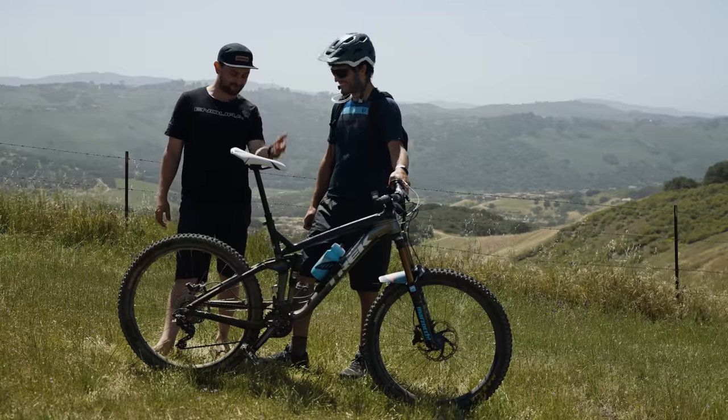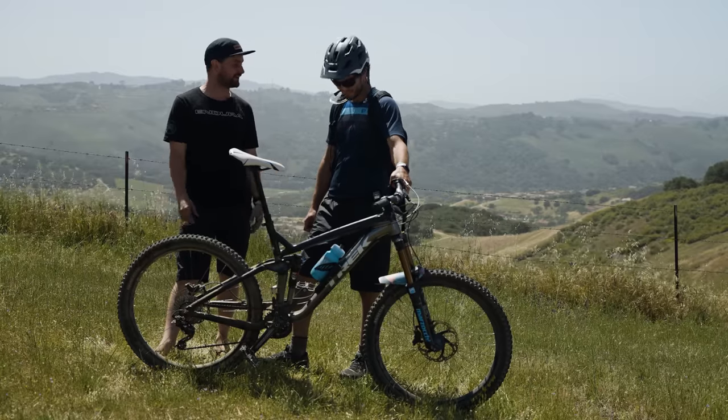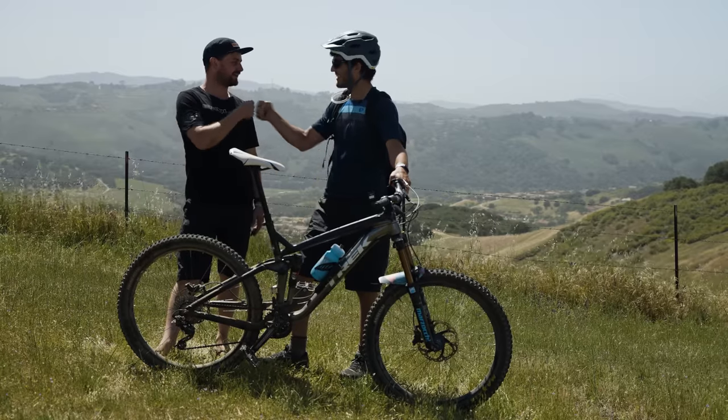Thanks, Coby. What a beauty of a bike. I'm glad we got to see it and meet you. Have a good rest of your weekend.